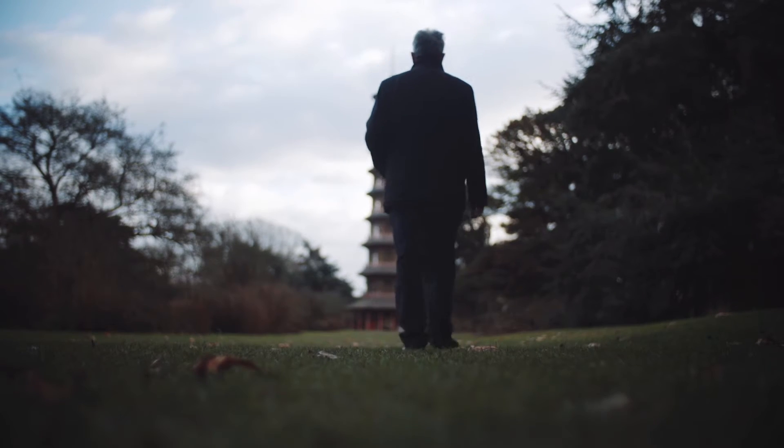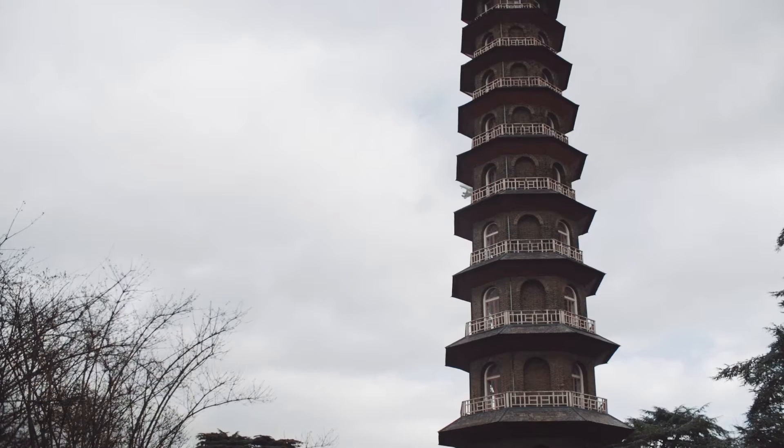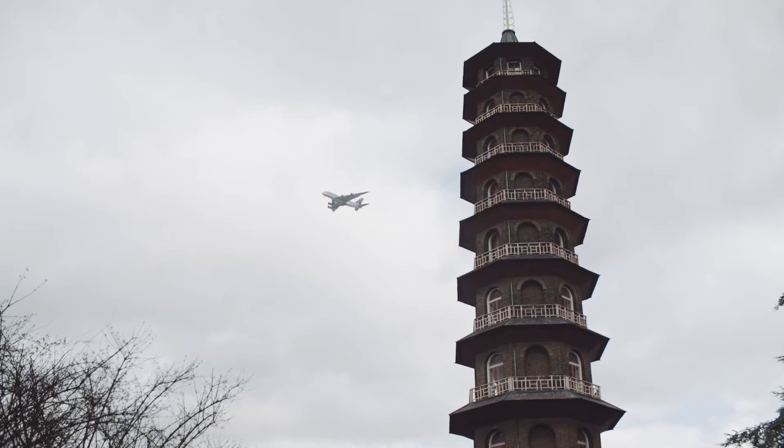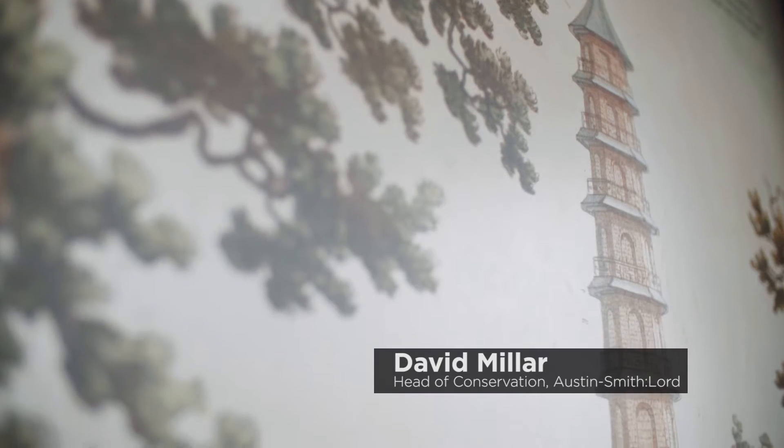The building is significant to us because it represents a unique opportunity to work on an 18th century English architecture building which is in the style of a Chinese pagoda — one of the few surviving examples of Chinese chinoiserie, making the building exceptionally important.